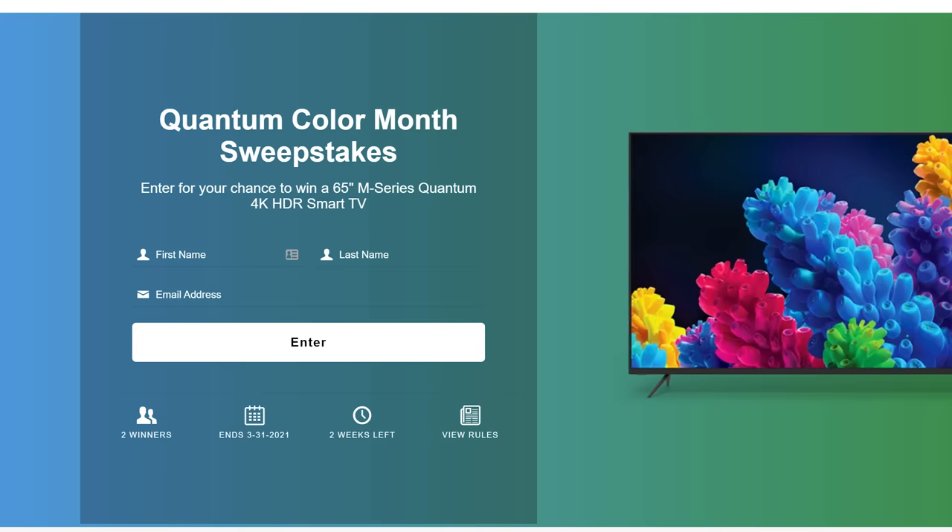Thanks for watching. If you liked this video, hit like, hit subscribe, and hit us up in the comment section with your suggestions for topics that we should cover in the future.